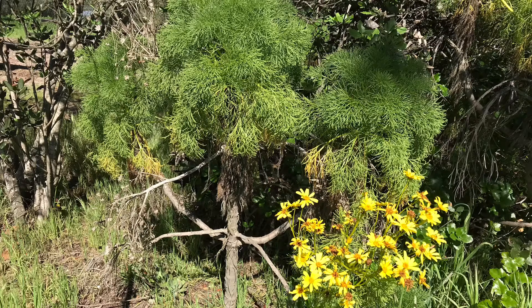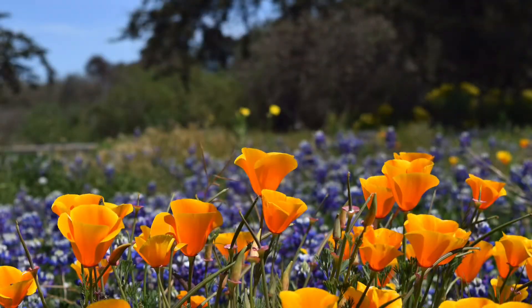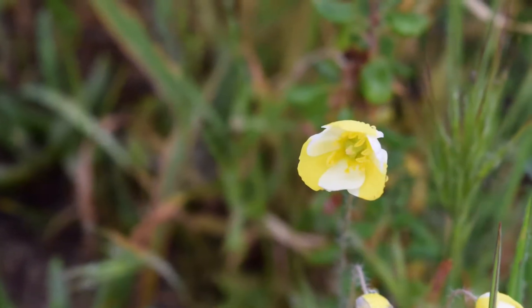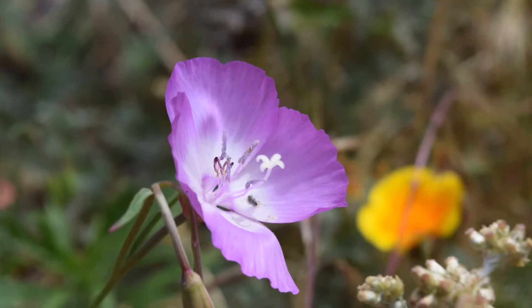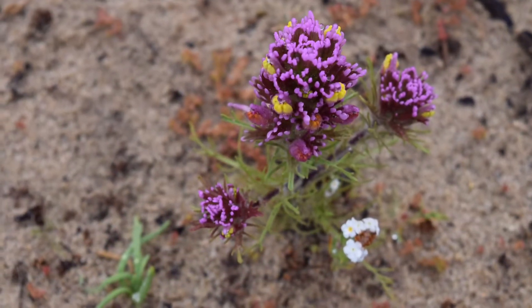We love the giant coreopsis here at Oceano Dunes because it's a little different than other native flowering plant species. Here in our state park we have many other wildflower species such as California poppies, carnival poppies, Indian paintbrush, Pismo clarkia, owl's clover, and so many more.